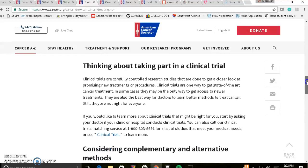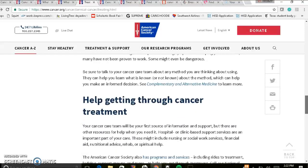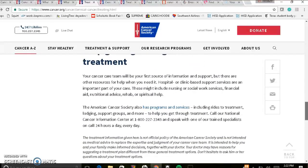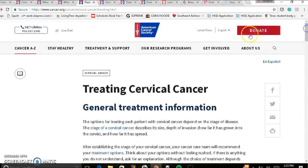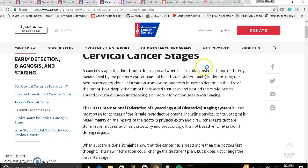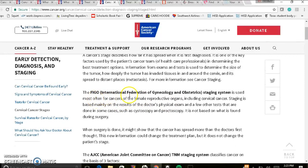It also discusses clinical trials and complementary and alternative methods. There is also a page for programs and services that include rides to treatment, lodging, support groups, and more. We'll discuss that at the end. This page discusses cervical cancer stages and will explain the staging system.